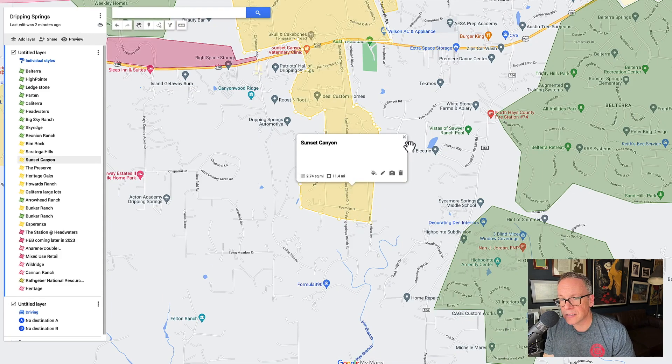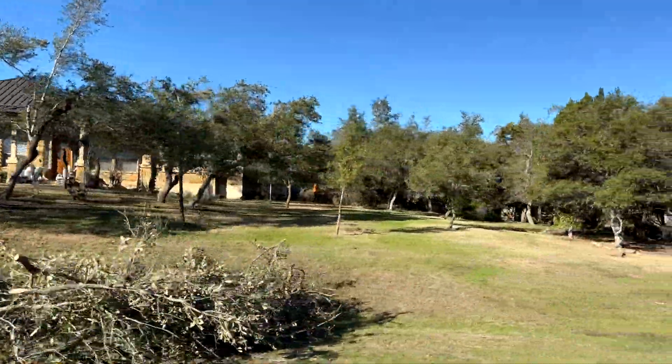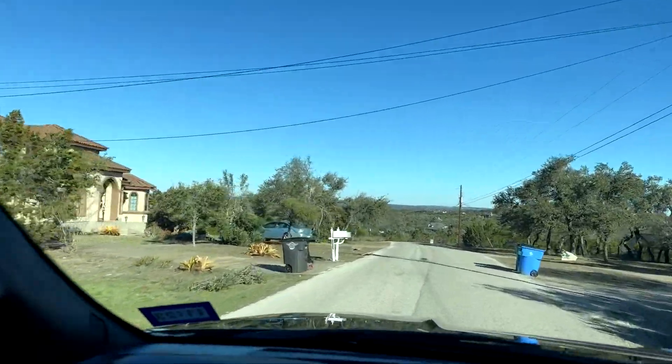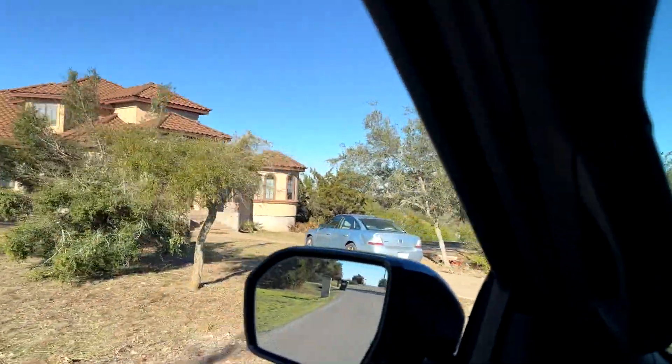Moving over here, we've got Sunset Canyon — an acre-plus community. From a larger-lot standpoint, this is kind of the big neighborhood around. There are some really cool houses. If you're looking for a house on land that might be dated and needs to be redone, I would be all over Sunset Canyon. Great location — there's a north and a south. You're on the east side of downtown Dripping, you've got a good commute into Austin, and you can get some land.